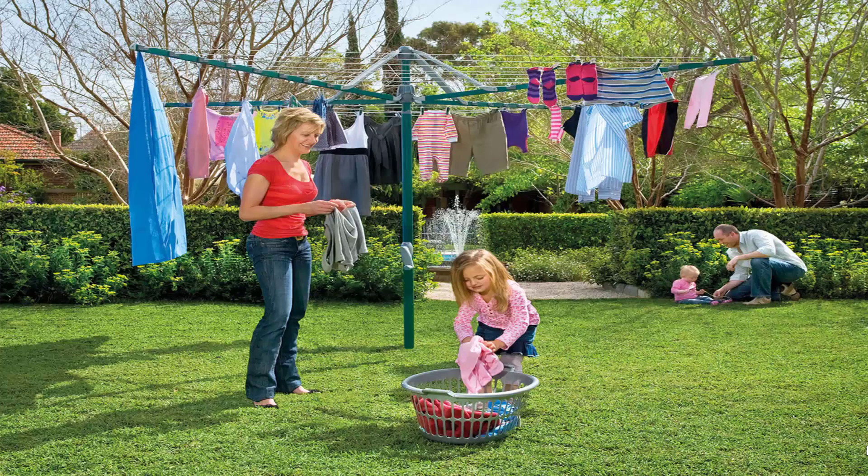Fold up or folding rotary clotheslines are the most popular style of rotary clotheslines today in Australia. These units can fold away if not required, as they have a plastic ground socket that goes into the ground. This allows the clothesline to be removed after installation so you can fold them away if you're having a party or a game of cricket or soccer, something like that.